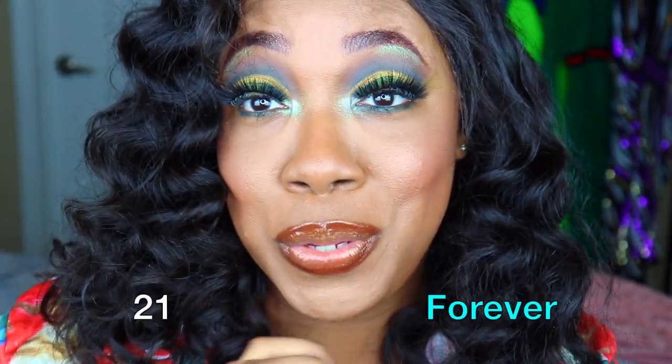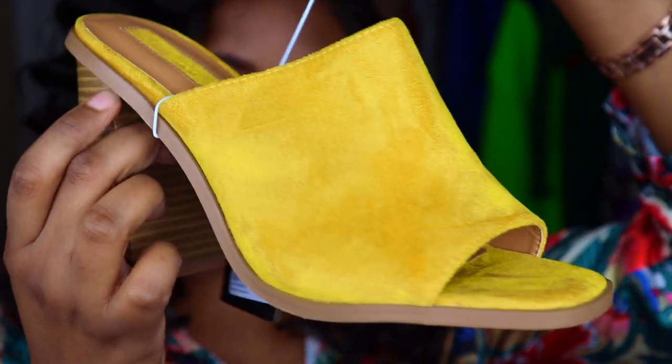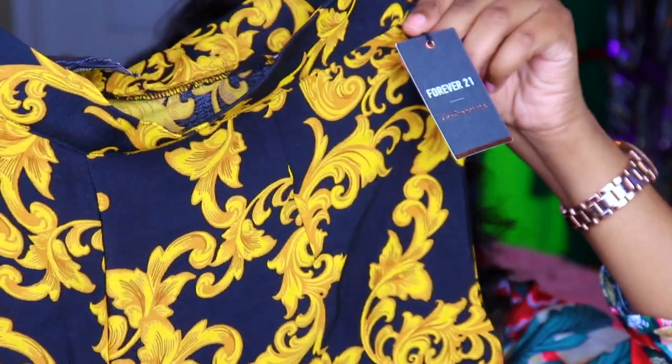Next we're going to talk about the items I got from Forever 21. I love Forever 21, especially in the Avenues Mall in Jacksonville — they have an upstairs and a downstairs, two stories, and it's one of my faves. The first item I got were these cute mustard heels, you guys can see what they look like. I also got these adorable pants with a Versace-esque print, which is definitely in right now. Got these in a large.